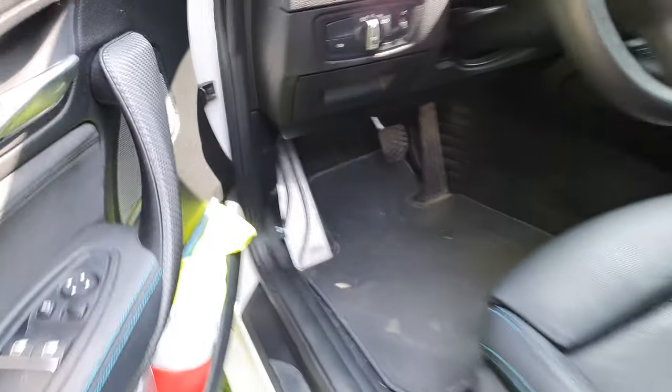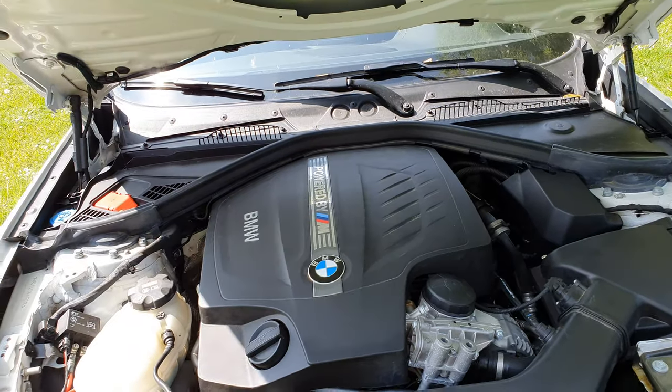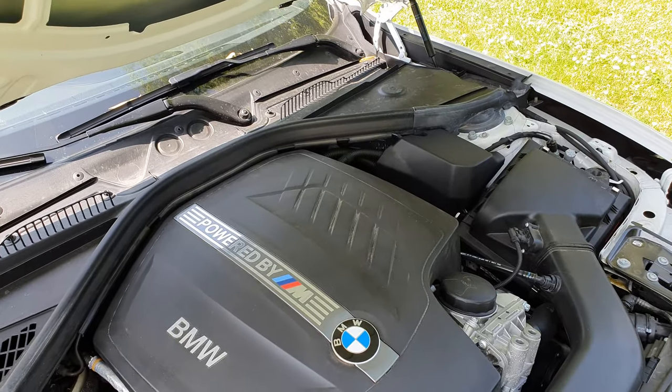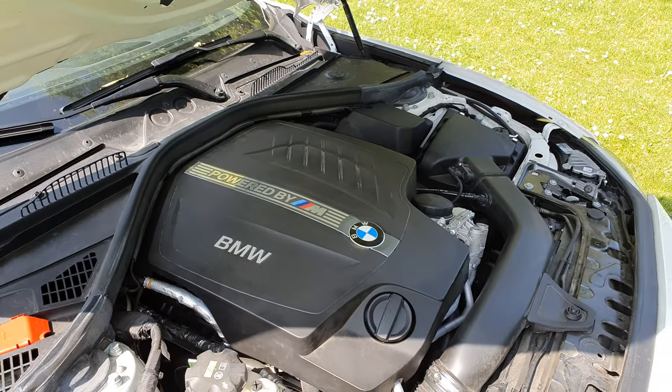Now for the engine - I didn't change anything yet, so everything is stock. I don't think I'm going to tune the car for more horsepower; I think it's more than enough.